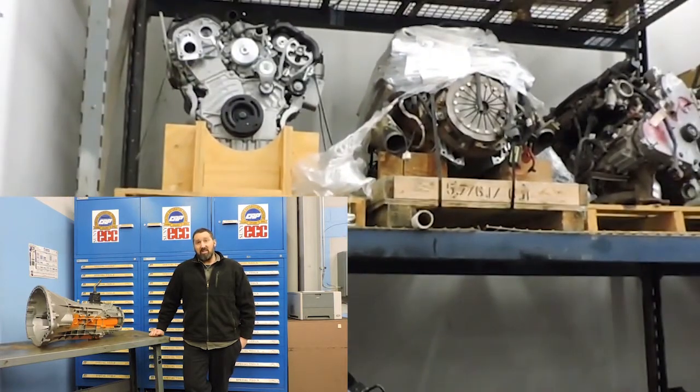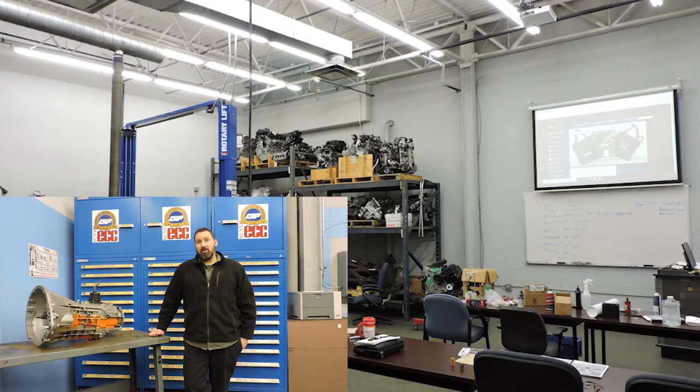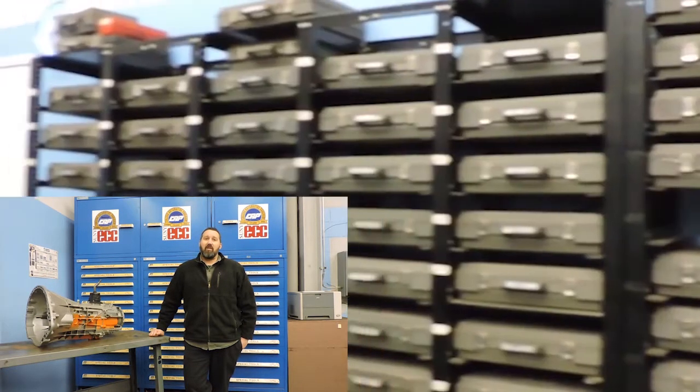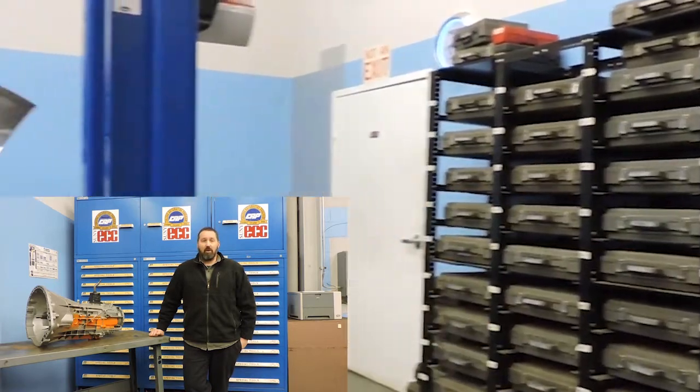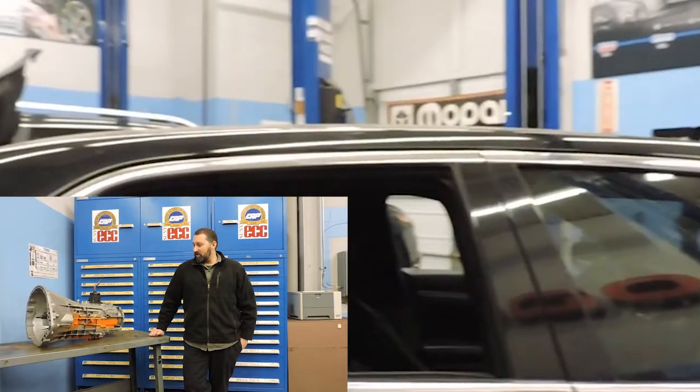We also do diesels here in Mopar CAP that certify you through level two in diesel curriculum, as well as other skill areas like automatic transmission, manual transmission and driveline, chassis systems, engines, engine performance, heating and air conditioning, and all those types of systems you find on cars.